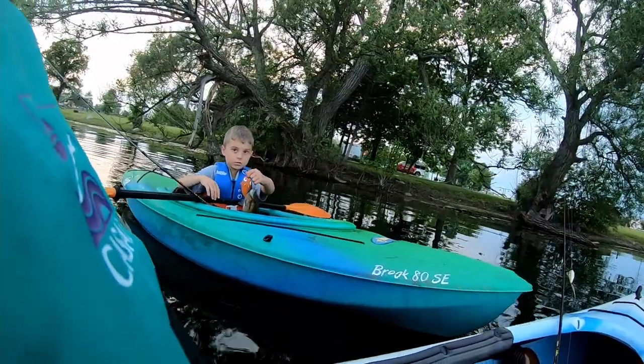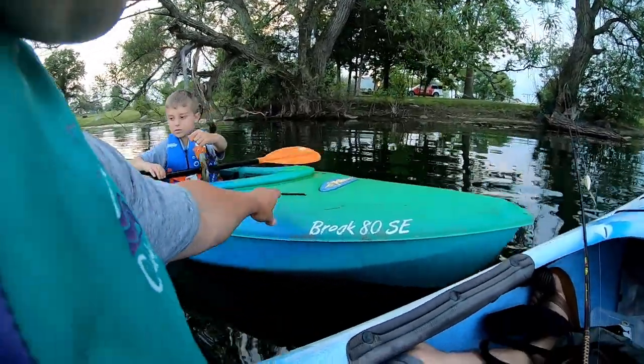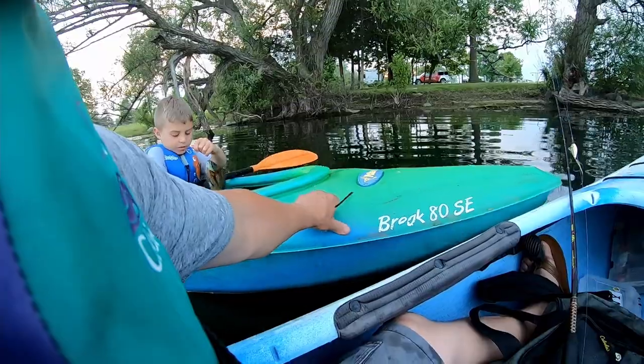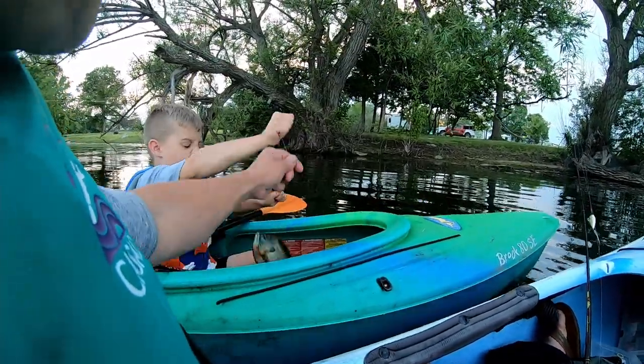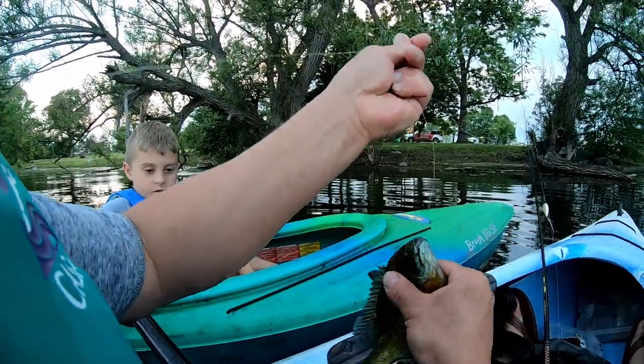Great job buddy, great job! That's a big old slab keeper right there. Good job, let me see him. You can just take it — let me see. Yep, that's a keeper for sure.